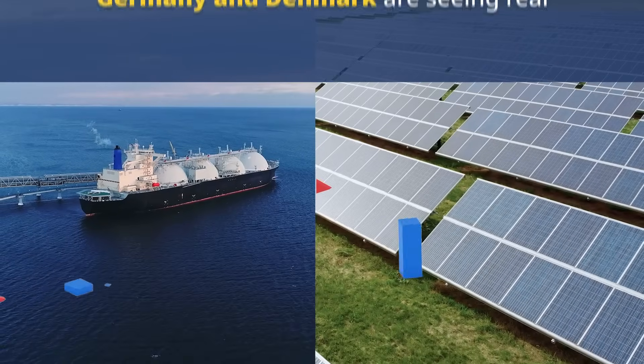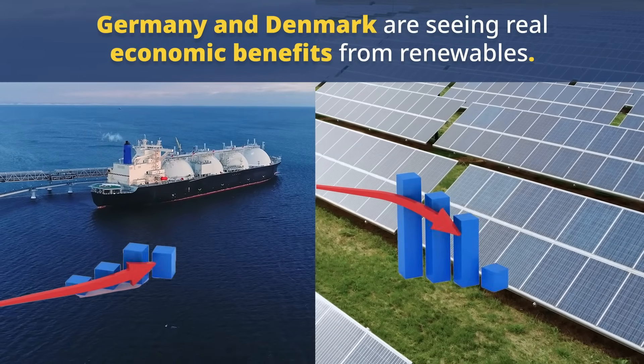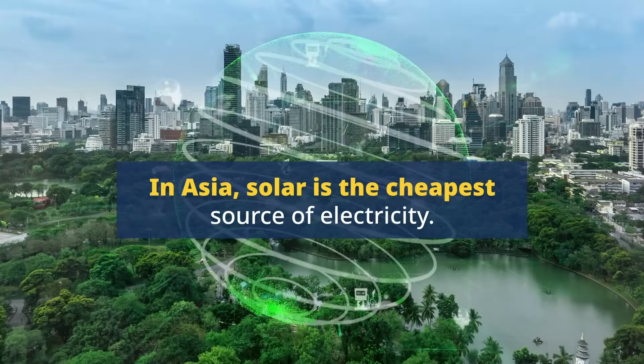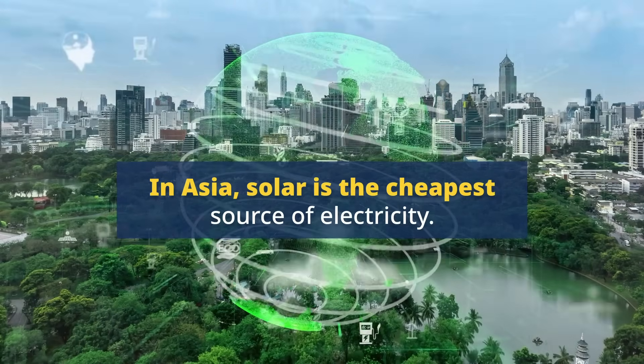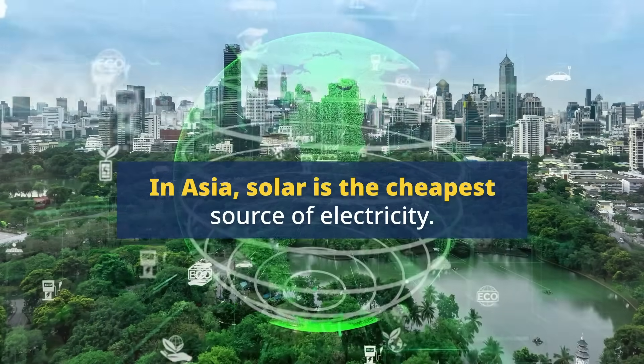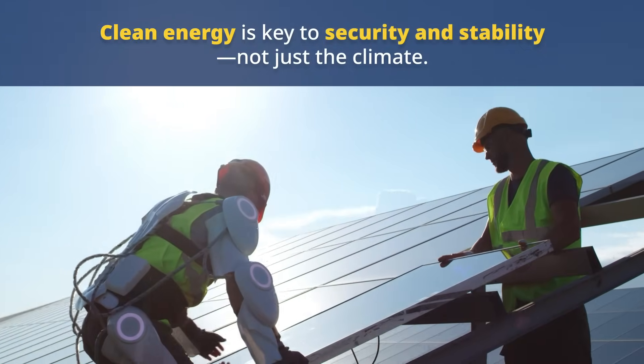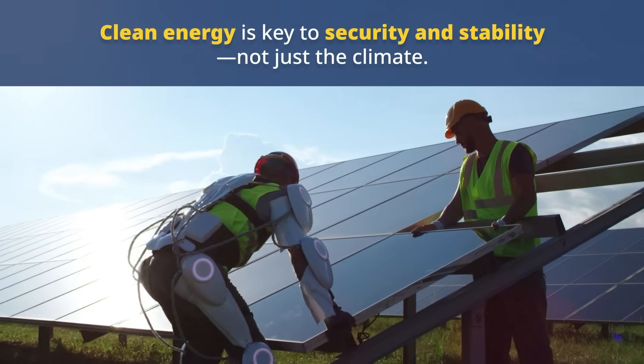As LNG prices remain unstable due to rising demand, renewables like solar and wind are becoming cheaper. In Asia, solar is the cheapest form of electricity, with wind power not far behind. Shifting to renewable energy isn't just an environmental choice — it's about energy security and economic stability.